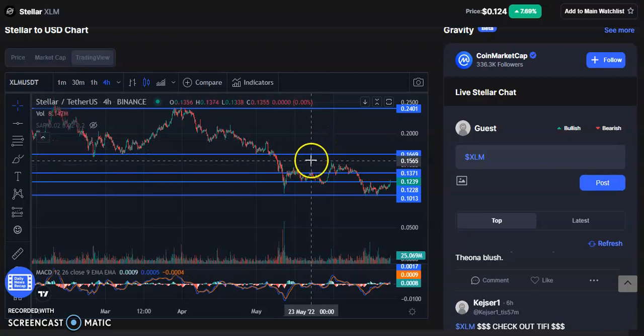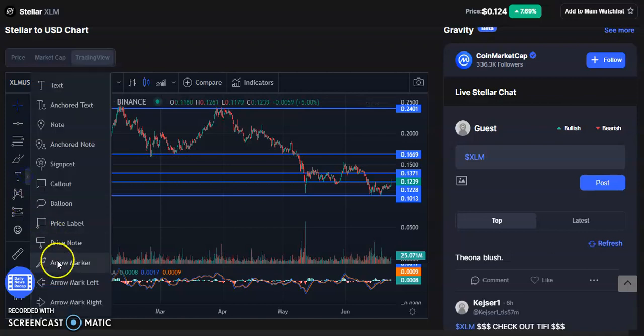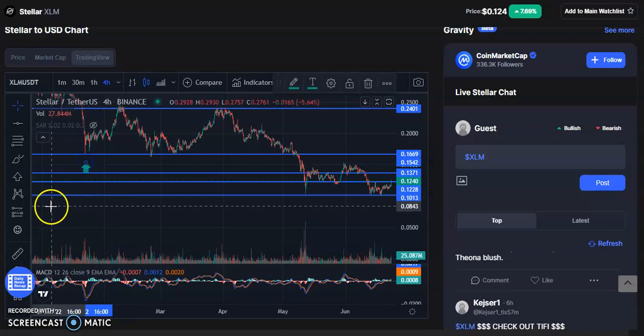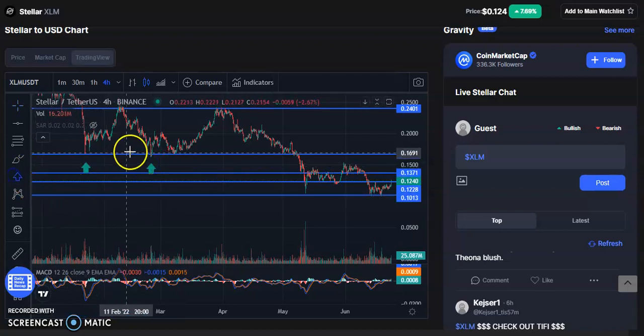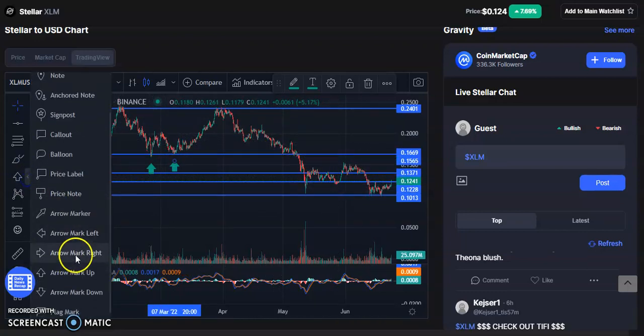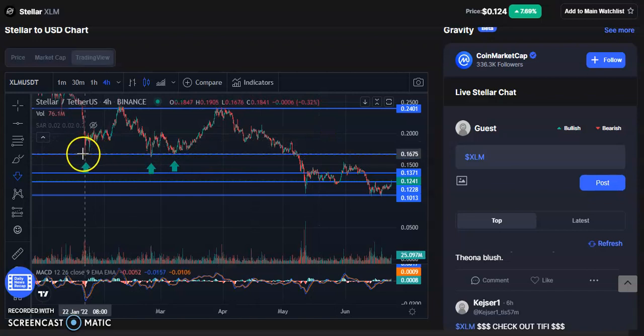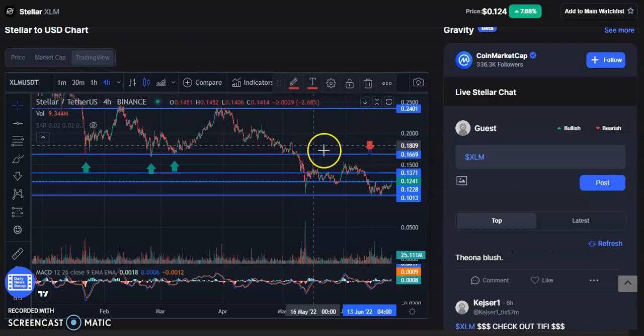I'm looking more at the 16.69 cent area because if we look back in history, this was previously tested as support. As we know on this channel, if something was support and we broke beneath it, it becomes resistance going forward. So I don't see 18 cents as the key level — I think once we break past 16.69, that's where the real breakout happens.